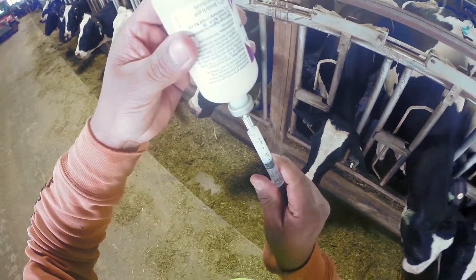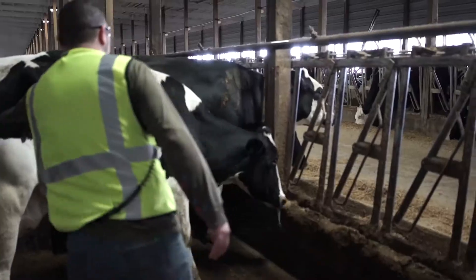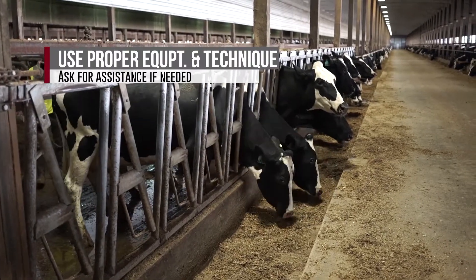The most important thing you can do is slow down. Do not rush, and take the time to practice a few simple steps. Restrain animals properly, use the correct equipment and techniques, and get help from co-workers.